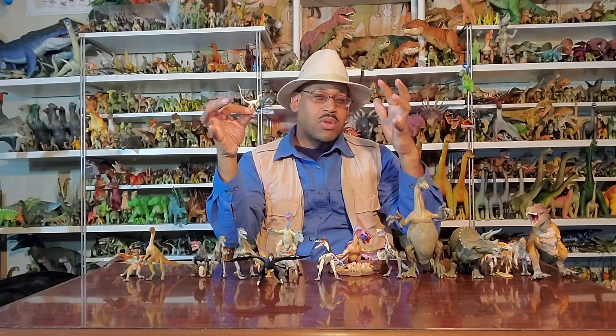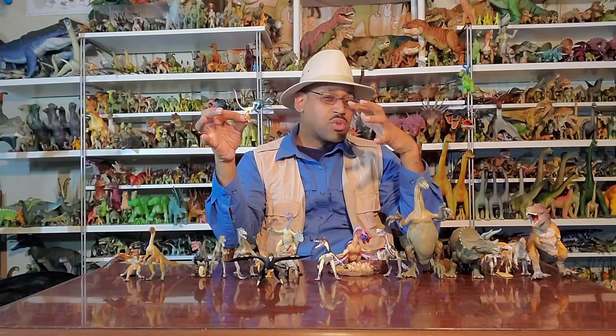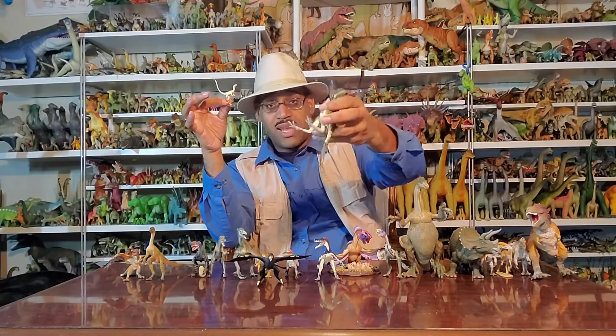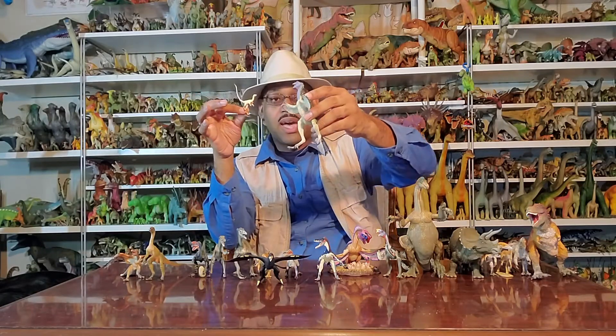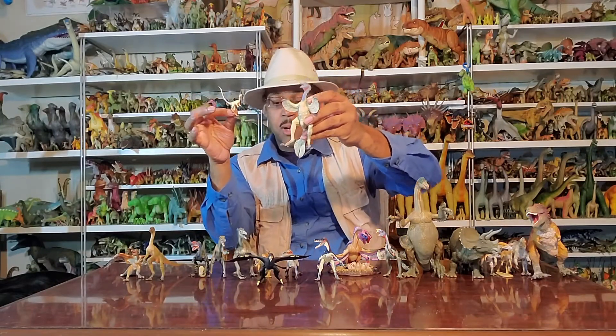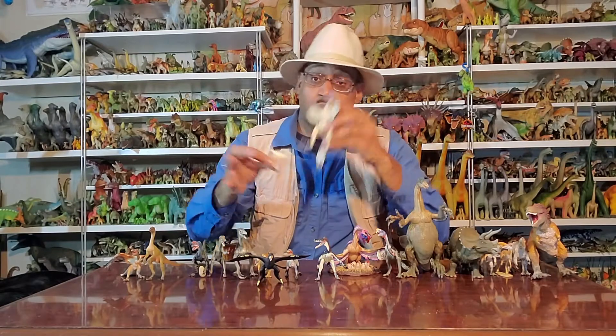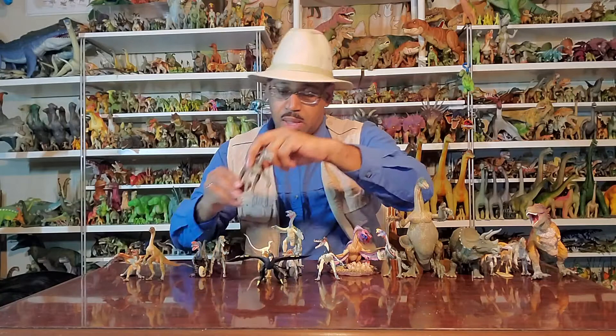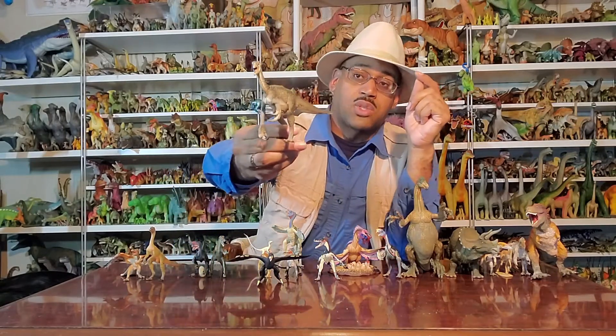There was debate on whether or not they were feathers or weird scales. And then they found what's called Caudipteryx, which literally means 'tail feather,' and they were like, oh yeah, I think these are feathers — we're pretty clear. From that Liaoning site and surrounding areas, we have other animals, most notably Beipiaosaurus, the Therizinosaur.